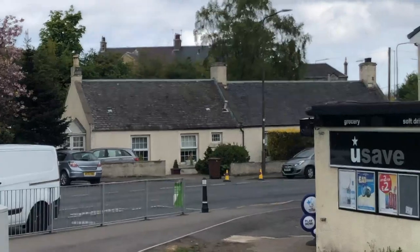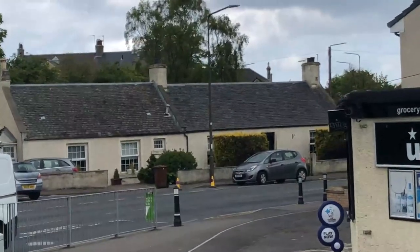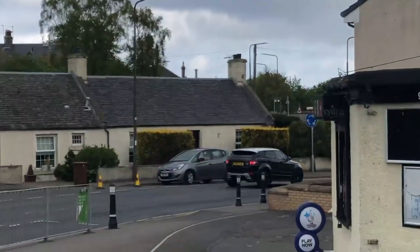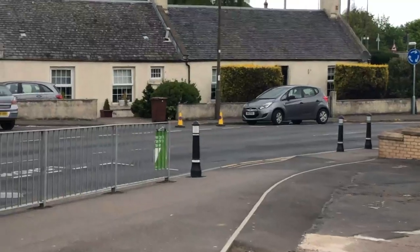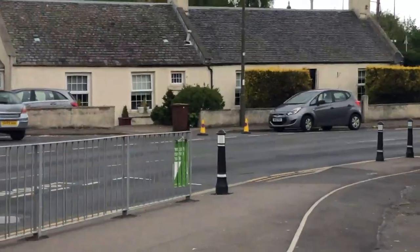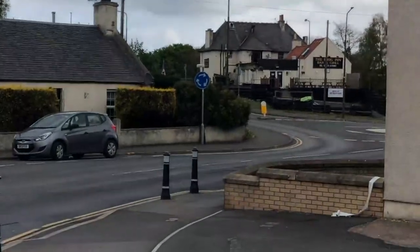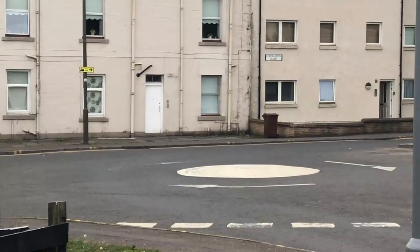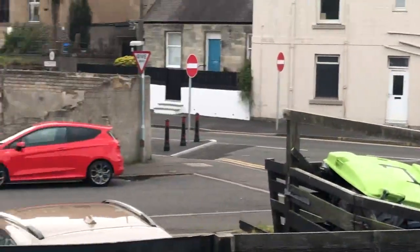And in front of us we've got what would have been the station and the station master's house in the days when the train still came to Tranent. And we're just going to walk round towards the Brig Inn. All the old walls have disappeared around here in the building of these houses and this roundabout.